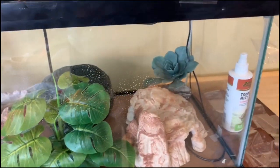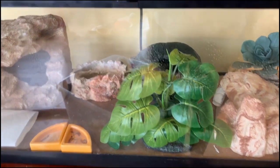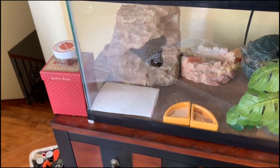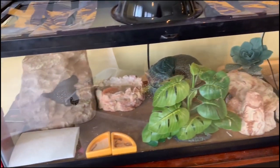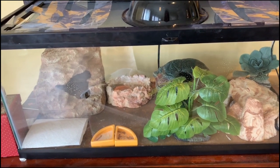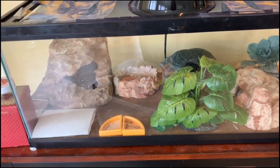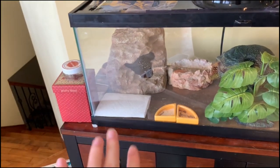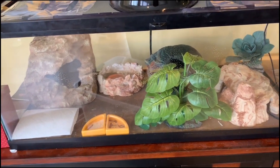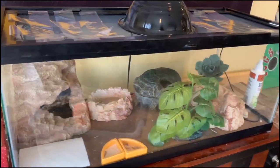Then we have some plants that actually came with him, so I just leave those in there, plus one we bought for more coverage. And then there's a paper towel in the corner — I call that his litter box. What I really like about leopard geckos is they pick a corner as their poop corner, which makes cleaning super easy. I just put a paper towel there, and when he poops on it I replace it with a new one.